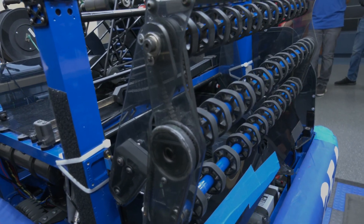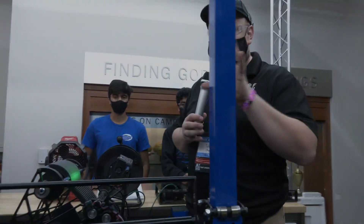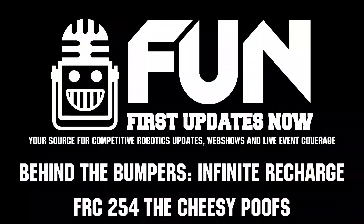Well, 254 Cheesy Poofs — obviously every single year making fantastic machines. Really appreciate you taking the time to talk to us more about your robot. Good luck here at Chessie Champs, and can't wait to see your robot in future seasons and future competitions. Thanks a lot!